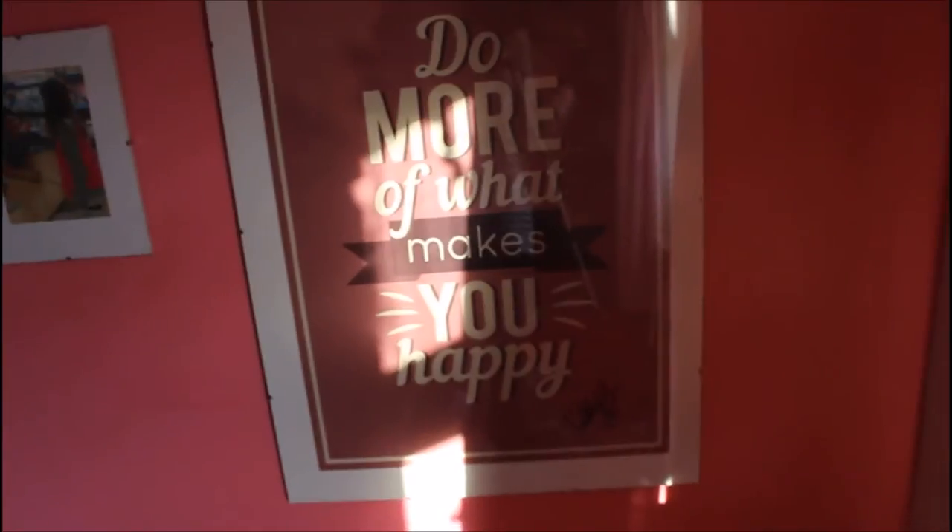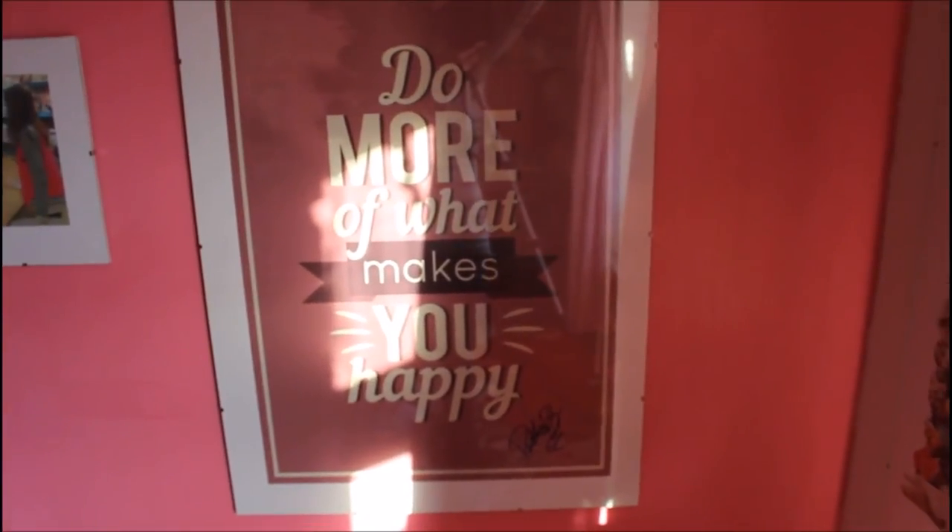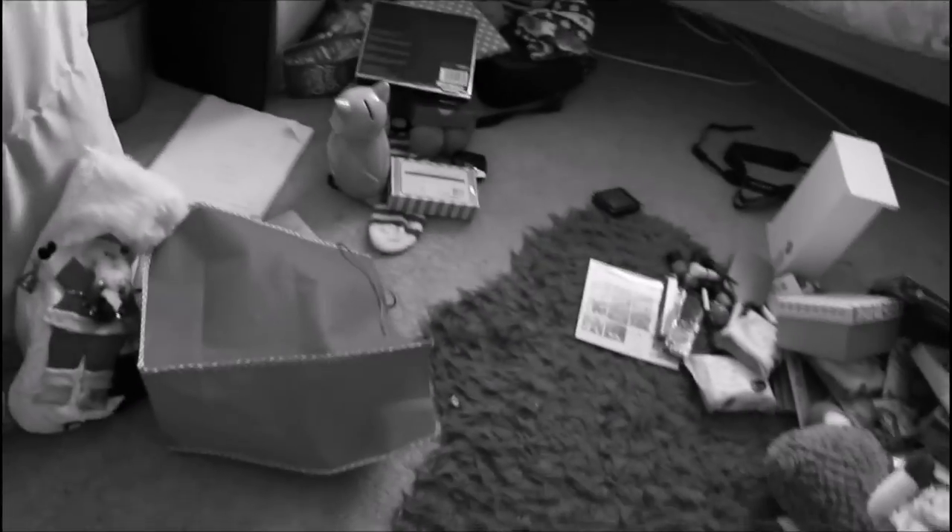Last but not least — I was so excited to get this. It is the Zoella limited edition 'Do More of What Makes You Happy' poster, and Alfie actually signed it right there. I was honestly so happy when I got this — it's by where I met Alfie, which is very convenient. My room is pretty much a tip from showing you guys everything!